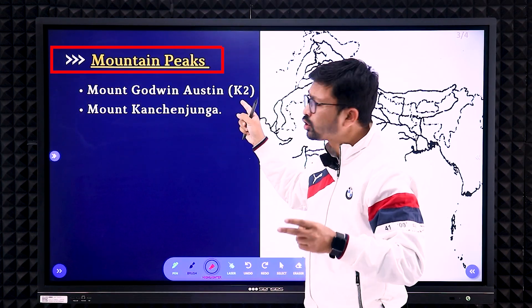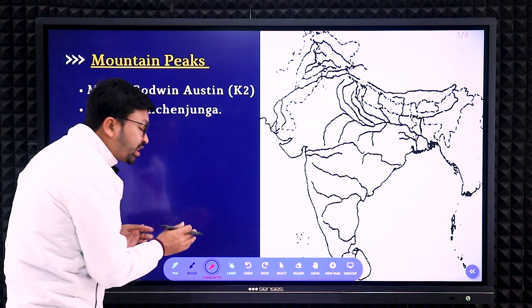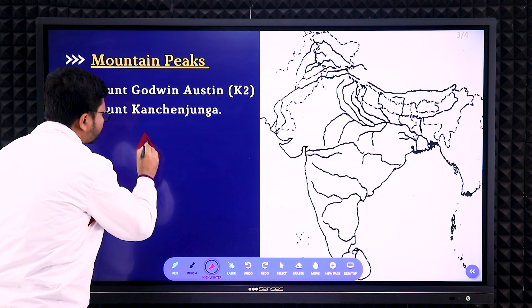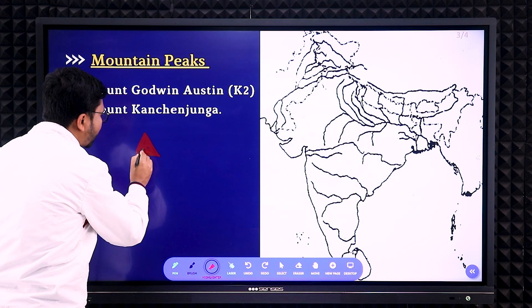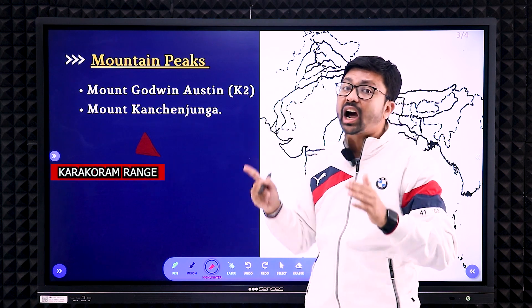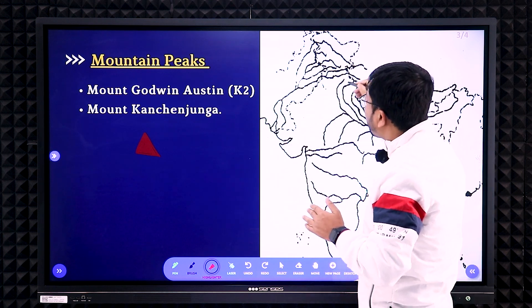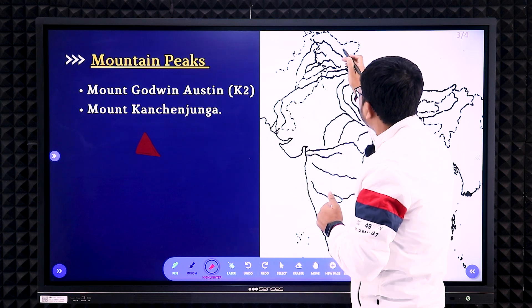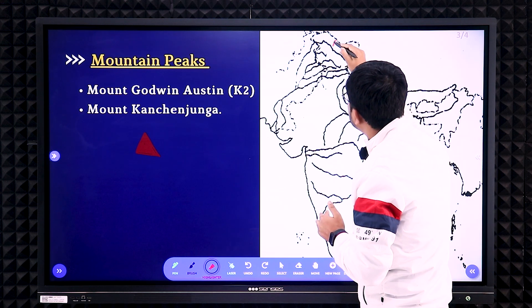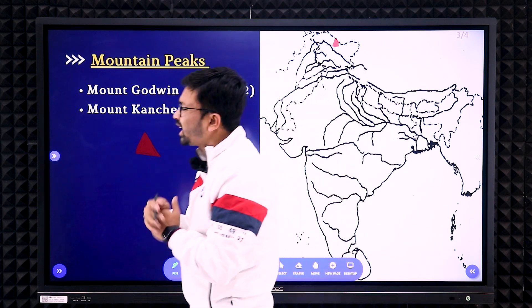Next, you have to mark two mountain peaks as per the 2023 syllabus: Mount Godwin Austin (also called K2) and Mount Kanchenjunga. Mountain peaks are marked with a different symbol — a triangle filled with red color. That is the symbol for a mountain peak. Mount Godwin Austin or K2 is located in the Karakoram range. On the Karakoram range, you need to mark K2 — you can see the clue above the river where there is a V-shape in the Indian map. From there, mark it as a red triangle.